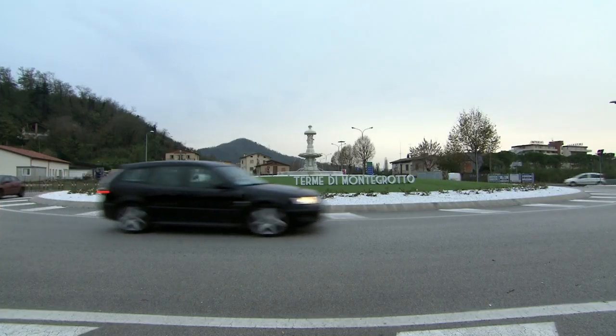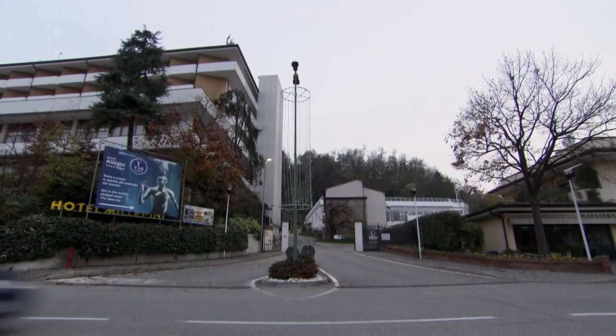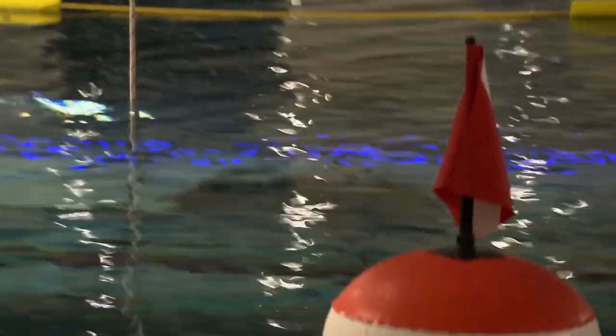Monte Grotto Terme, near Padua, Northern Italy. Site of the luxury hotel Terme Millepini — 100 rooms, 4 stars, and one incredible swimming pool.